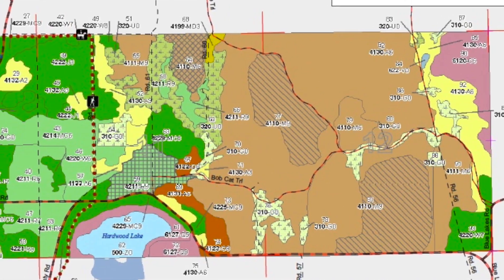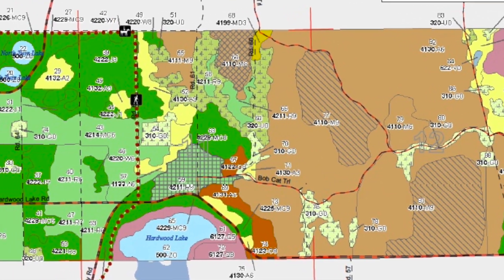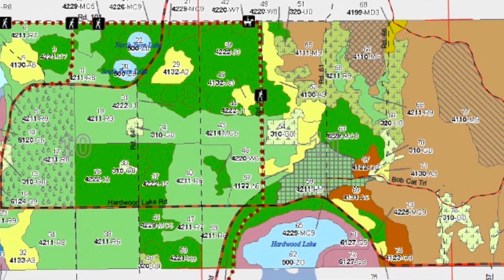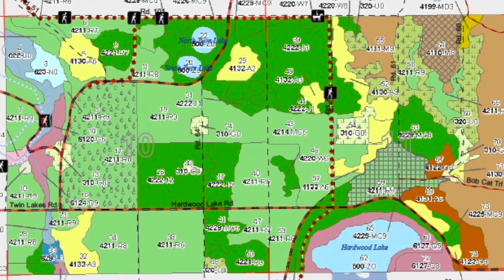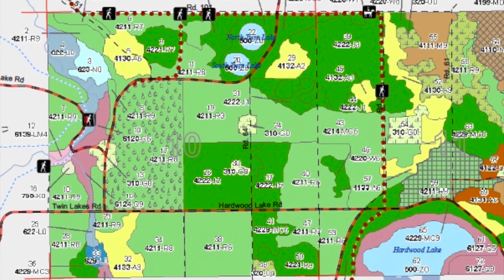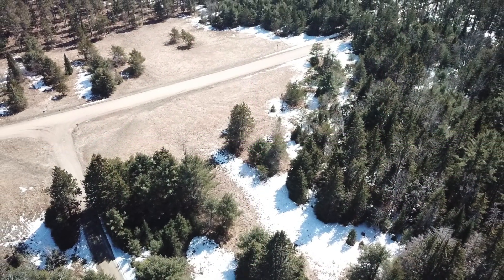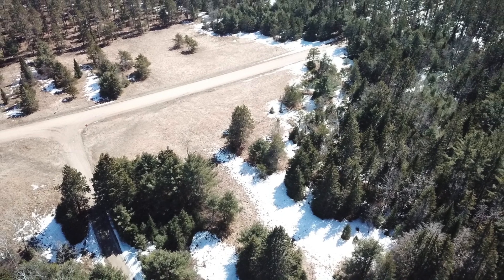The east boundary of Compartment 35 is at Blue Lakes Road. The west boundary brings us back to the 1920 site of the original headquarters where we parked. Let's look in the clearing for remains of that original homestead.